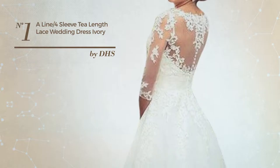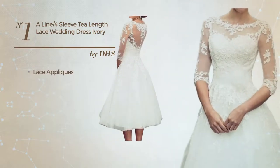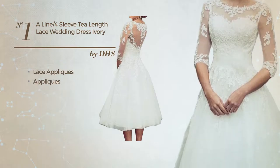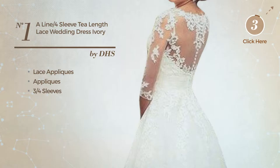Number 1: an all photo shoot tee length A-line dress. Featuring a hot design, styled with lace appliques and accentuated with appliques, this dress includes 3 quarter sleeves. Available in...